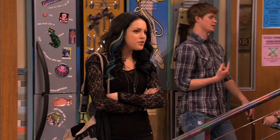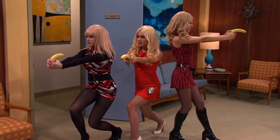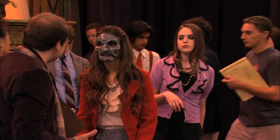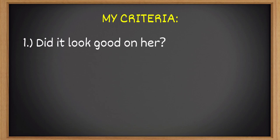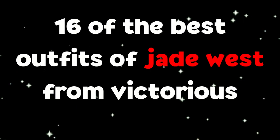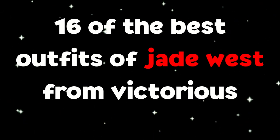The list that I have come up with is not necessarily exclusive to her usual and more gothic-styled clothing, as being in an acting high school, she did wear a lot of costumes when playing roles, some of which I absolutely loved and consider as personal favorites. The criteria I had was simple: did it look good on her? Was my overall impression of it good? And would I wear it myself? Without further ado, here is my list of the best outfits of Jade West from Victorious, in no particular order.